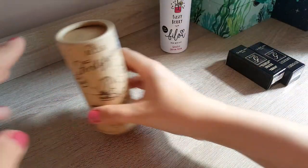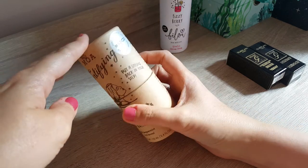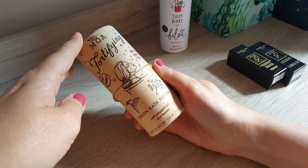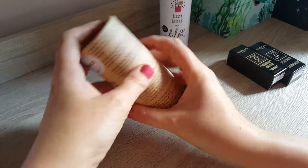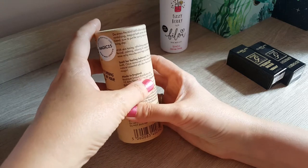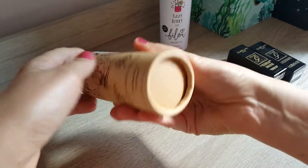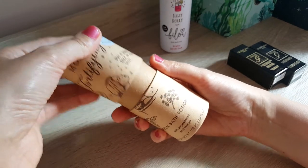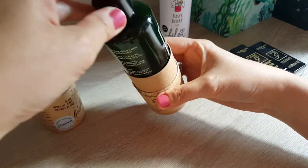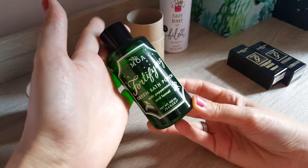Then the next thing I got is called MOA Fortifying Green Bath Potion with peppermint and fennel. Never heard about it, to be honest. It's supposed to relieve aches and pains. It's a really cute packaging — a really simple carton. Then you open it up and you have a glass bottle.